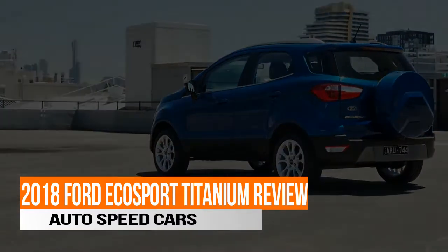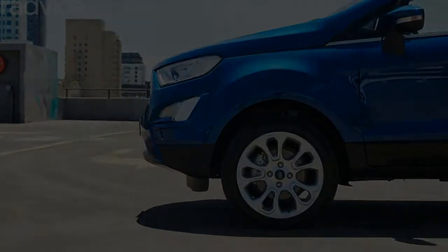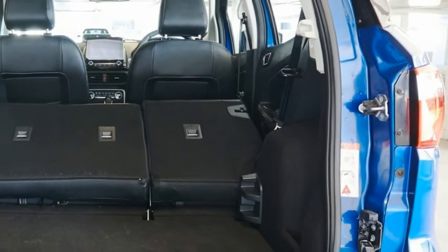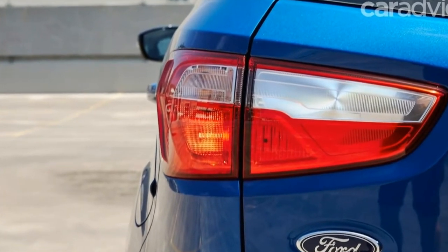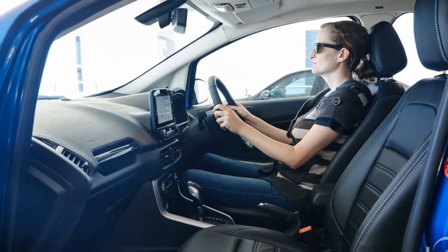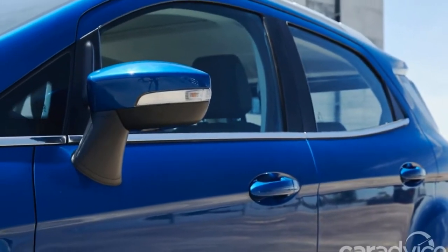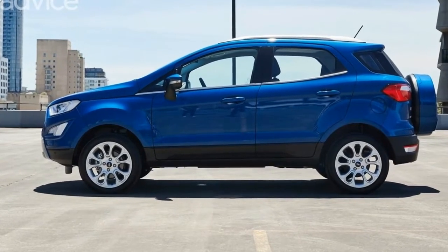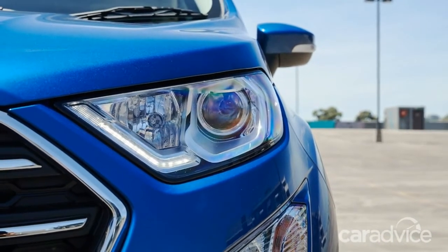Thank you for joining us. The Ford EcoSport has barely made a ripple, let alone waves, in the Australian market, despite being one of the earlier entrants in one of the fastest-growing segments in the industry.